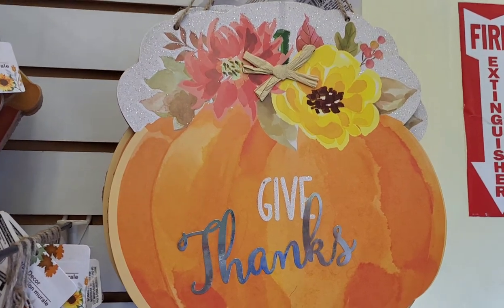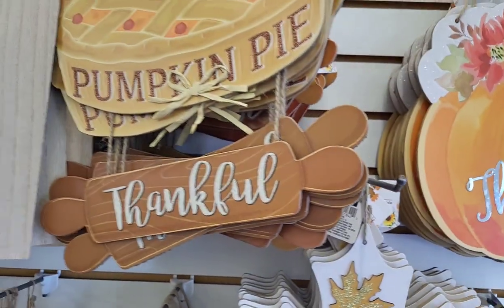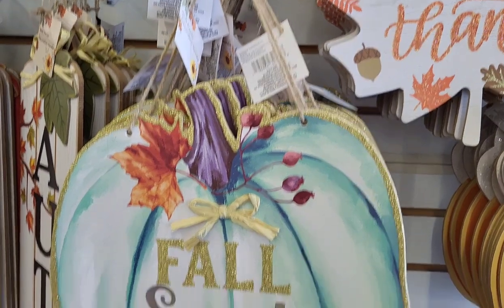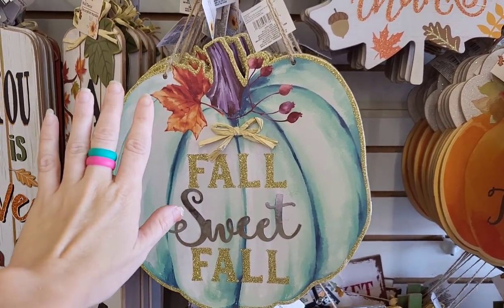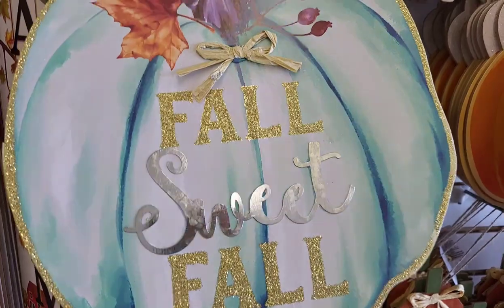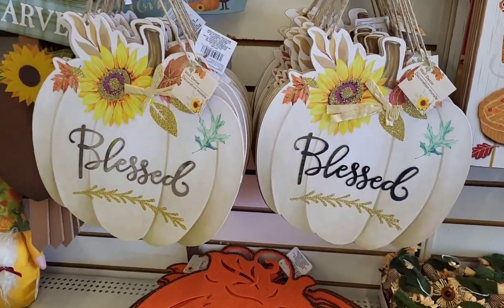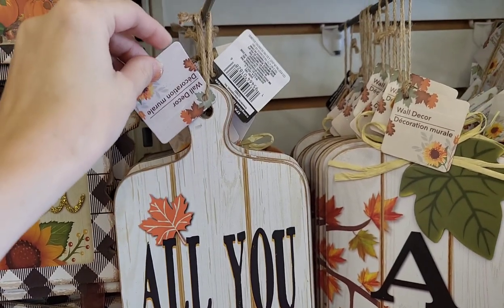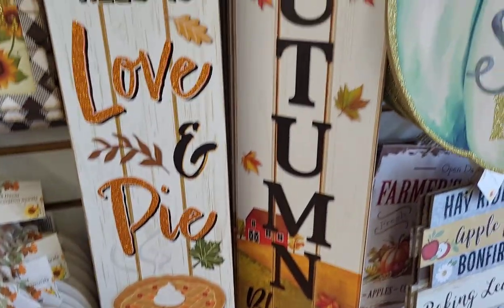They have this fall breeze autumn leaves sign. I also got this give thanks pumpkin with florals I've never seen before — I just thought it was so pretty. They have this pumpkin pie sign with a rolling pin; I really like this one — you can leave it as is or DIY it and use the two different pieces. This fall sweet fall pumpkin I thought was a beautiful color; I had never seen this before. They also have these long paddle-type signs and blessed pumpkins. One says 'all you need is love and pumpkin pie.' I love pie, so anything with pie on it is good for me.